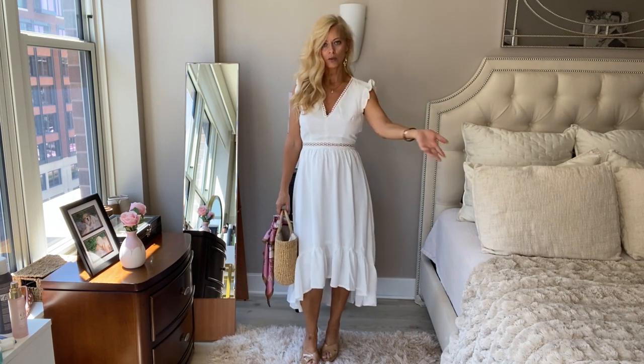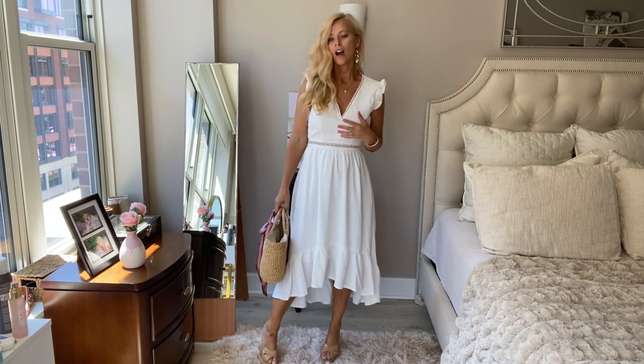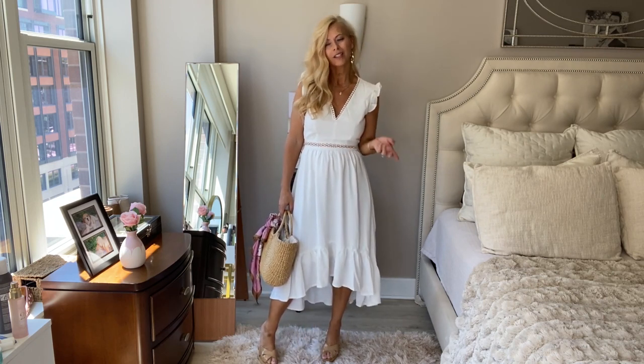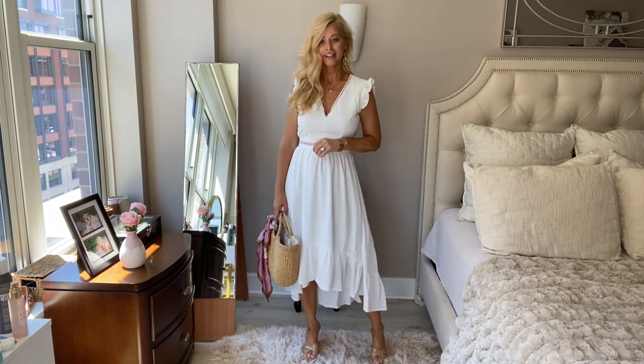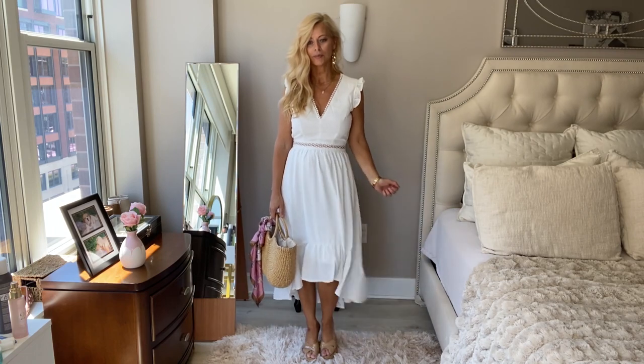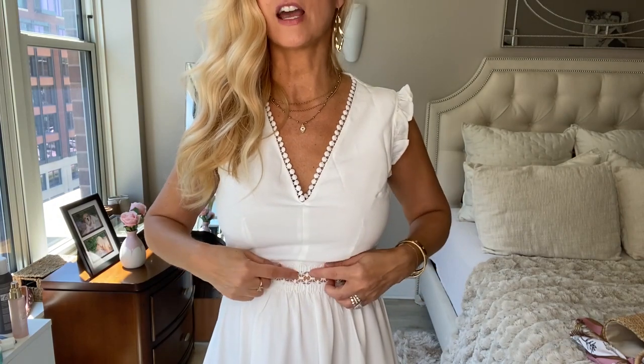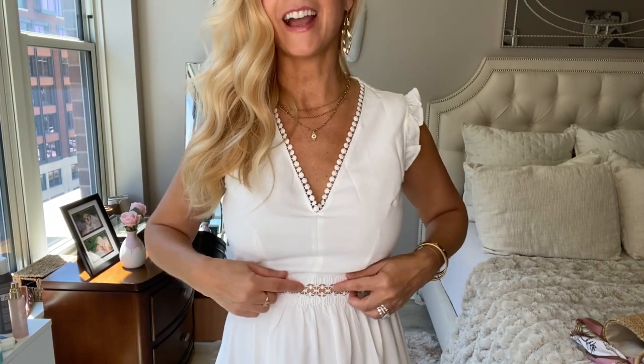It's perfect for — like if you have a graduation coming up, brunch with your friends, a picnic, a beach wedding. Well, I can't wear white to a wedding, but I love it — I absolutely love this. So I will list this below. I wanted to show you it up close — look how cute this is. And right here it's like an eyelet. Is that how you say it? Eyelet? I love it — it's just so cute.